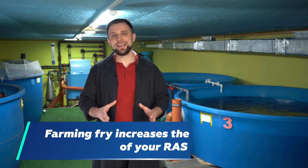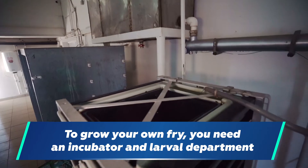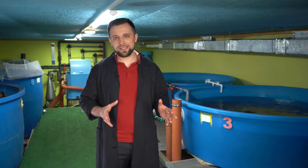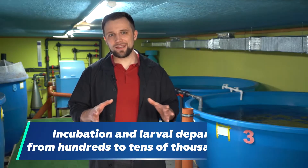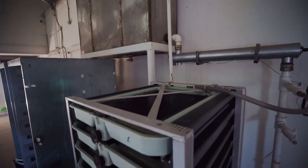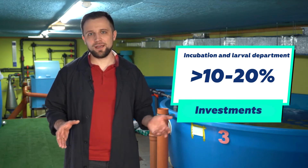Additionally, if you grow your own fry, you can grow it in larger quantities and sell to third-party customers, thereby earning extra money on fry sales. To grow your own fry, you need incubation and larval departments, consisting of incubators and a larval block with trays or small tanks. This department occupies a relatively small area — maybe 10 to 20 percent of the total farm area. The organization of such a department costs from 1,400 US dollars up to several hundred thousands, depending on capacity. On average, this increases the total investment by about 10 to 20 percent — no more.